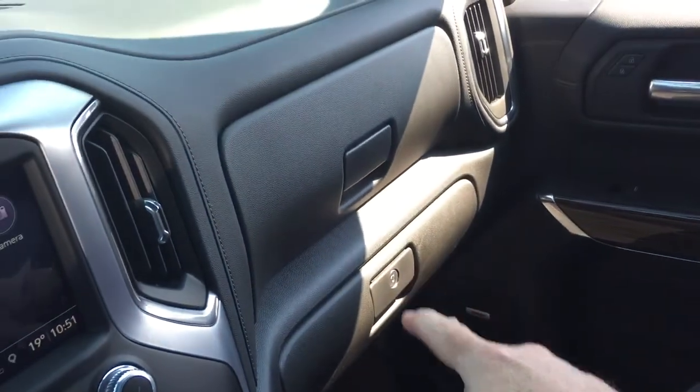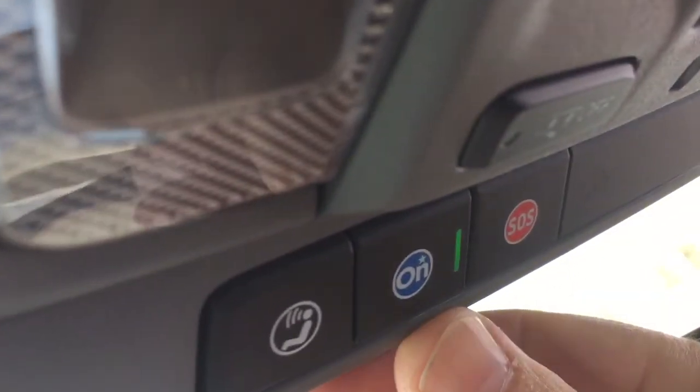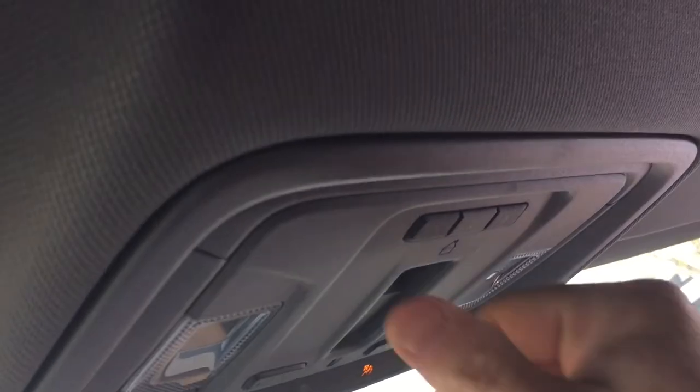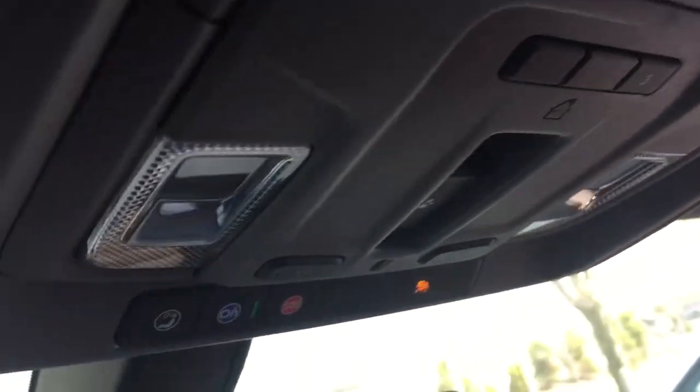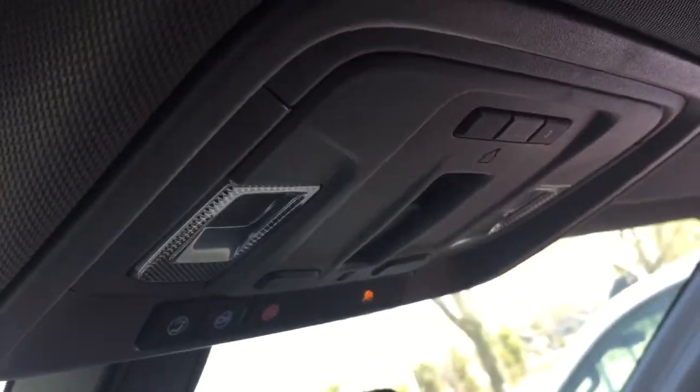Premium floor mats front and rear, double glove box — the lower portion will lock. OnStar services are available right at the rear view mirror, and you have overhead lighting, garage door openers, and right here you can find your sliding rear window to get a nice cross breeze in there.